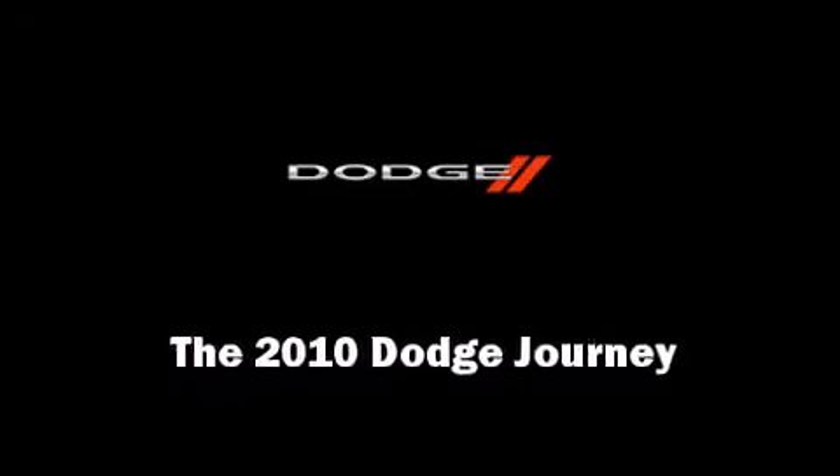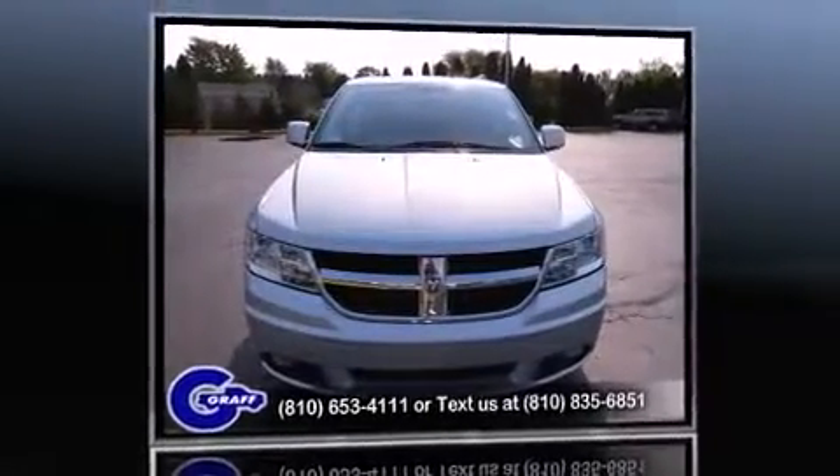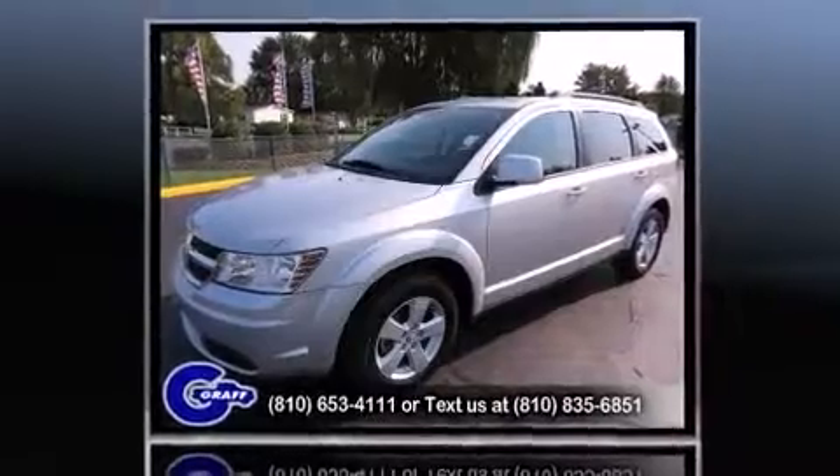Climb inside the 2010 Dodge Journey. With less than 30,000 miles on the odometer, this four-door sport utility vehicle prioritizes comfort, safety, and convenience.